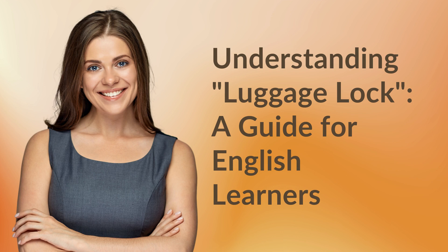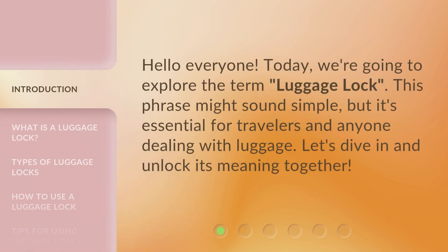Understanding Luggage Lock: a guide for English learners. Hello everyone. Today, we're going to explore the term Luggage Lock. This phrase might sound simple, but it's essential for travelers and anyone dealing with luggage. Let's dive in and unlock its meaning together.